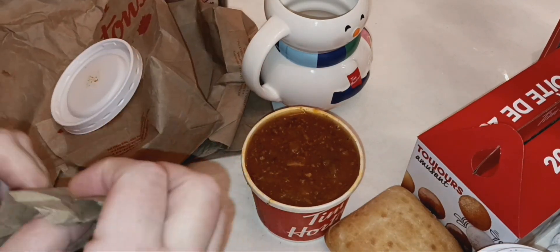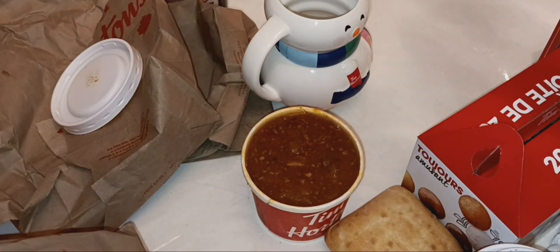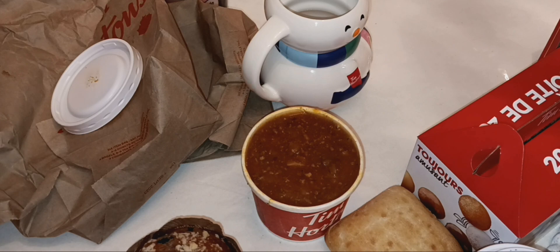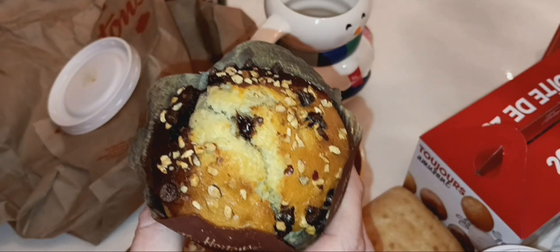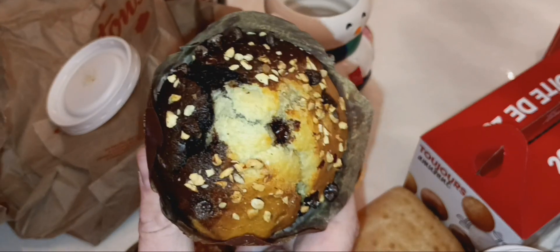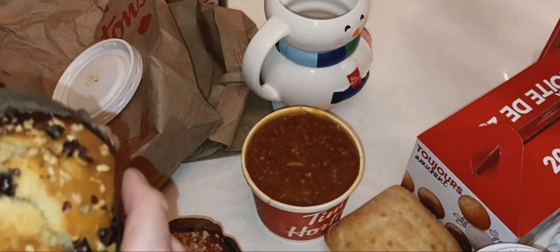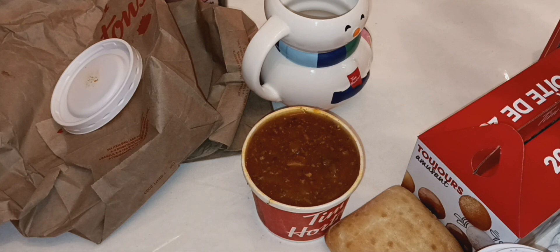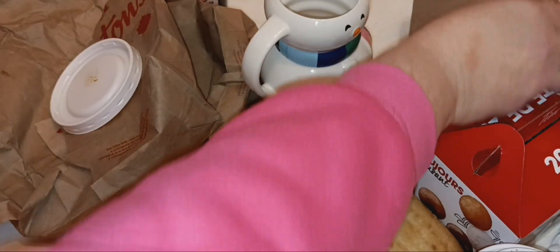I really hope they didn't forget to put the Christmas cookie in here. I paid for the Christmas cookie, guys, and there's only two muffins — there's no other bag. I am so sad. This is the new hazelnut muffin, so I'll have to do a taste test. And I got my hubby the blueberry muffin; he'll probably have that with his breakfast tomorrow morning. I've got to call Tim Hortons and let them know I didn't get my cookie that I paid for.